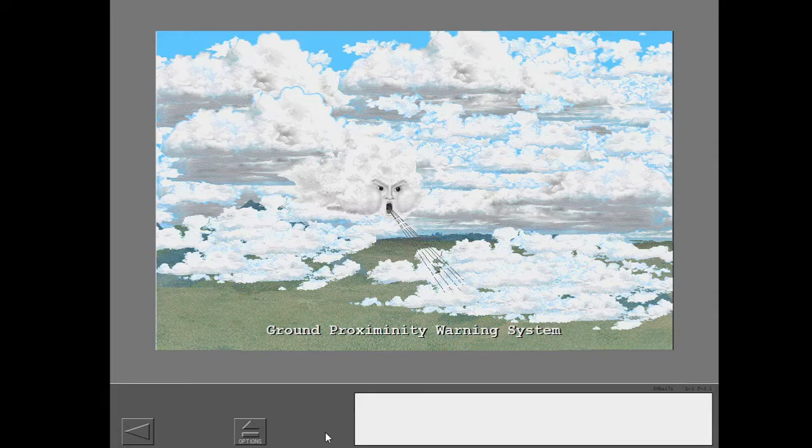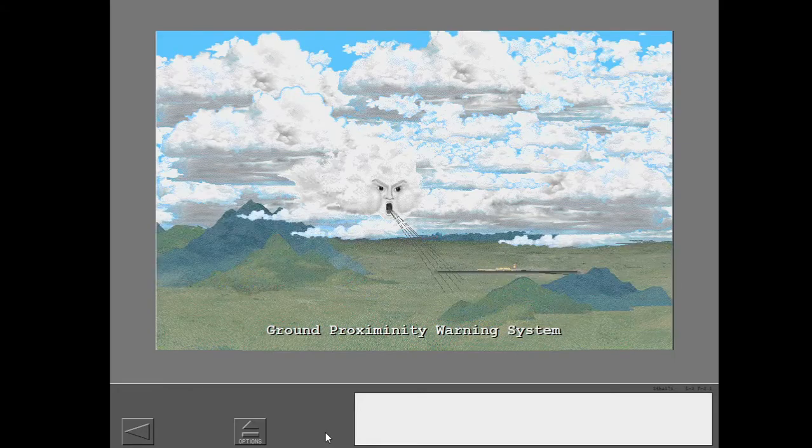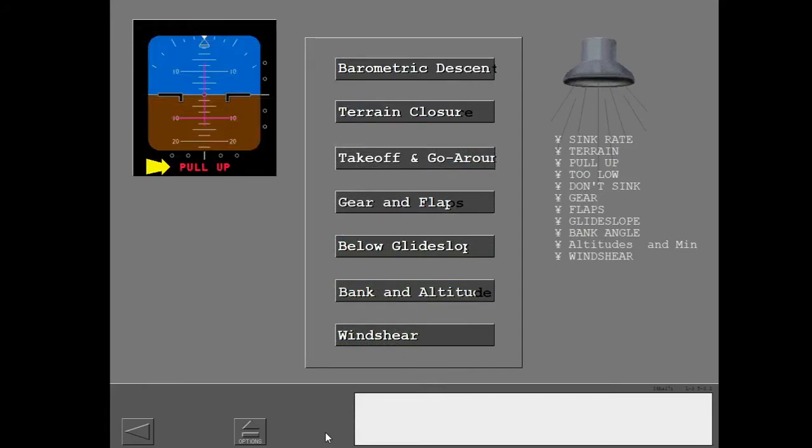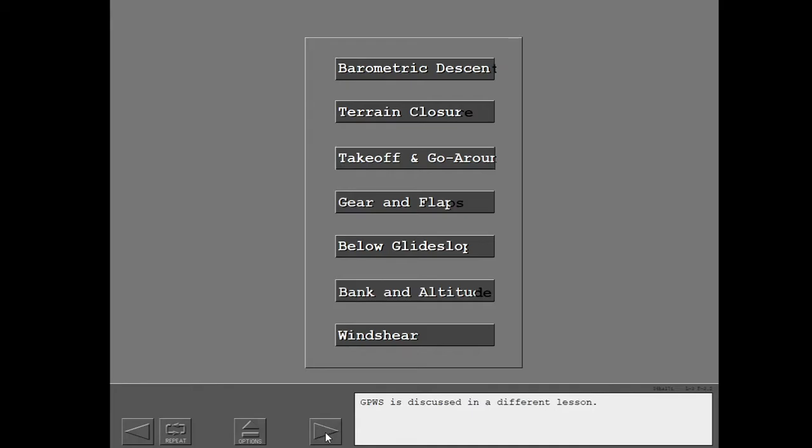GPWS alerts the flight crew to wind shear, terrain, glide slope deviations, and configuration problems. GPWS alerts include these seven dangerous areas. The alerts are voice messages, visual messages on the attitude indicator, and lights. GPWS is discussed in a different lesson.